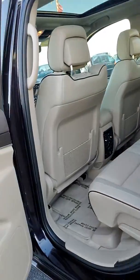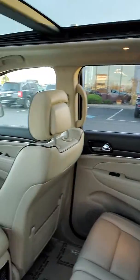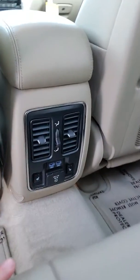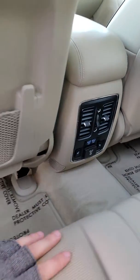On the inside, we've got a nice tan leather seating — good quality all around. Heated seats in the back, along with USB ports and a three-prong plug.